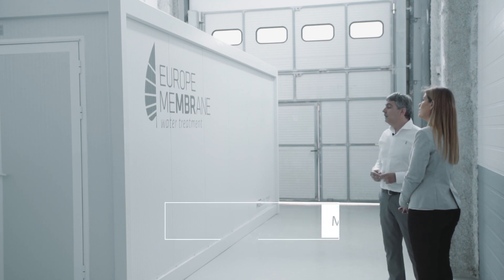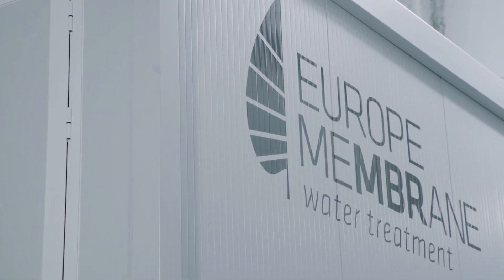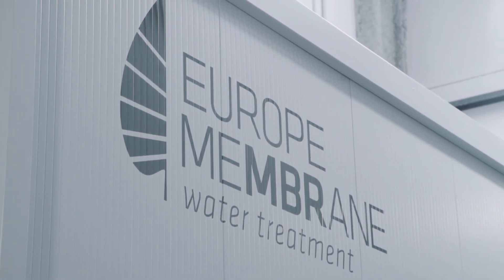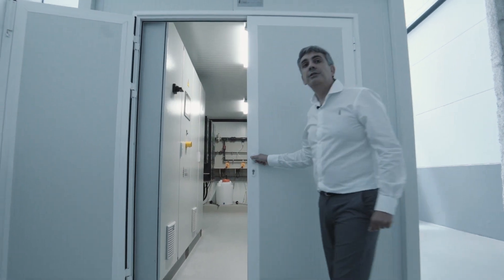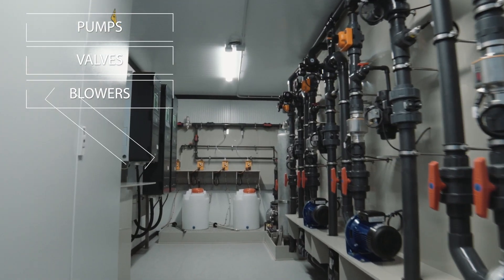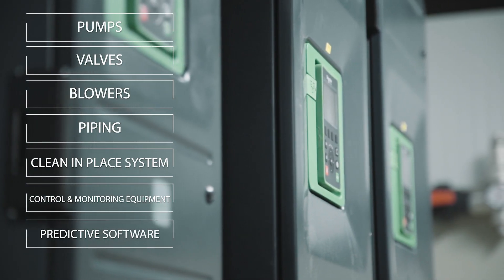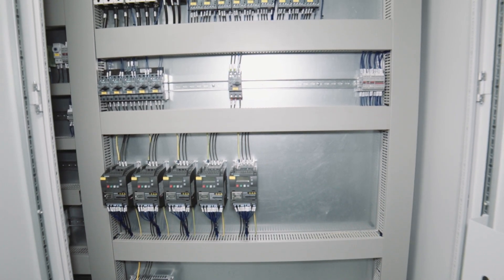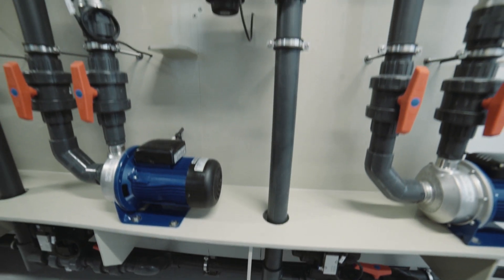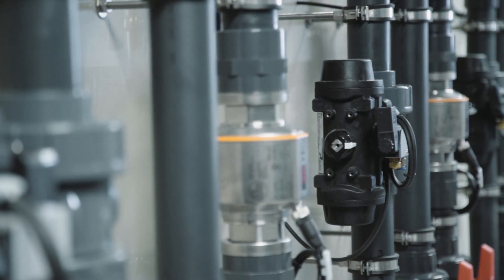Here in front of us we have our ultrafiltration system, Embrable Train, a prefabricated unit ready to use with all the equipment needed to get the best efficiency of a wastewater treatment plant. Embrable Train is an engineering system including pumps, valves, blowers, piping, a cleaning-in-place system, control and monitoring equipment and software so that it makes predictions according to the inputs it gets from the biological reactor and the ultrafiltration unit, integrates their operation and takes actions in order to keep the membrane clean and the process running efficiently.